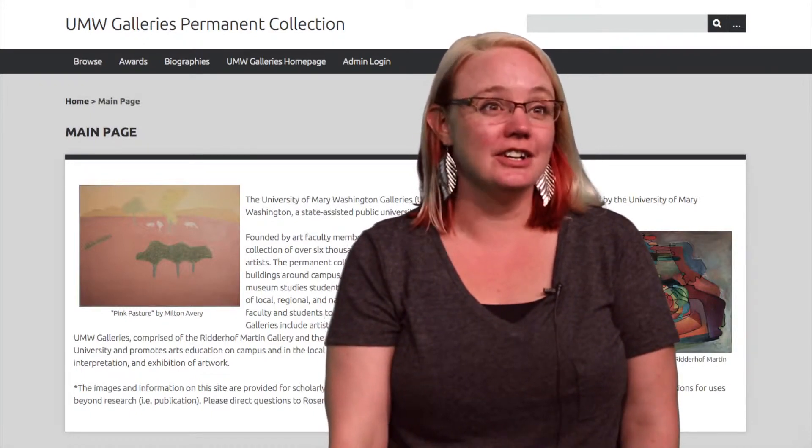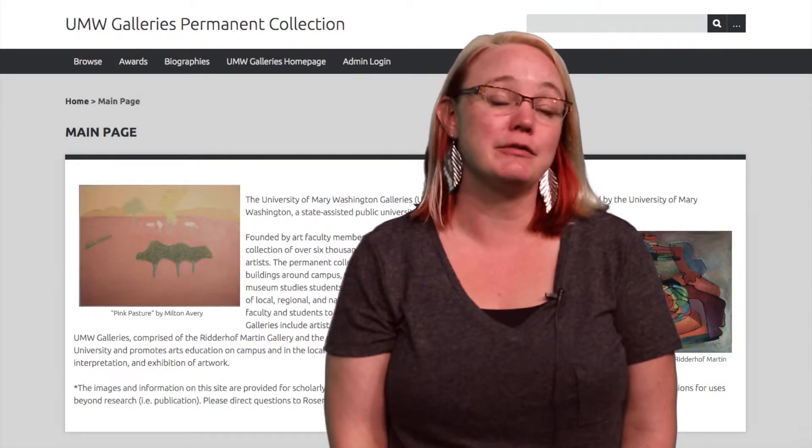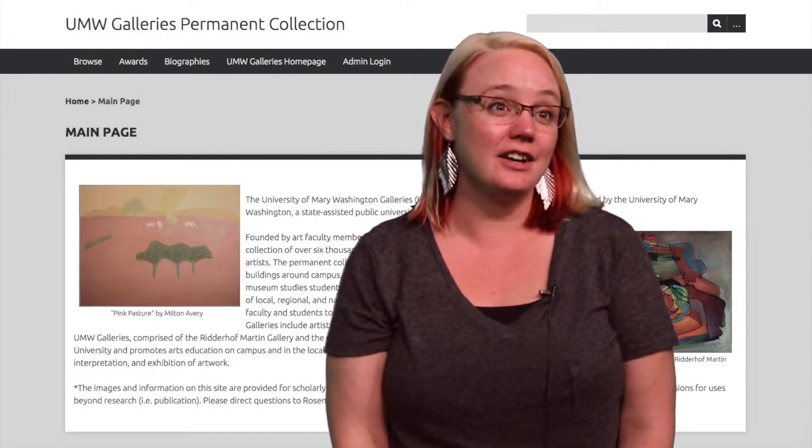What we've been doing over the past year is photographing and scanning the over 5,000 objects we have in the Art Gallery's permanent collection and inputting them into a database which is accessible now online. We've been working with the Digital Archiving Lab and Suzanne Huffman — she's been helping us use the large scanner — as well as DTLT, who has been a great help with the Omeka program that we're using for our database.